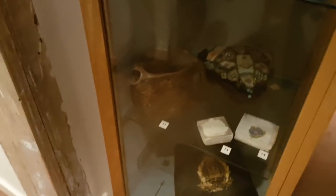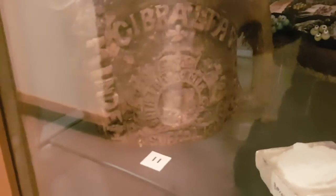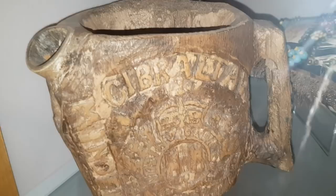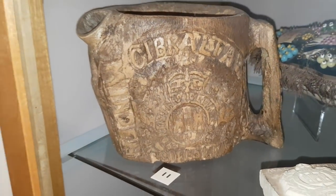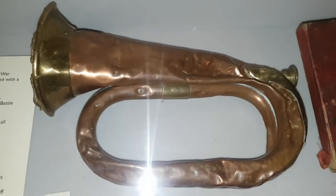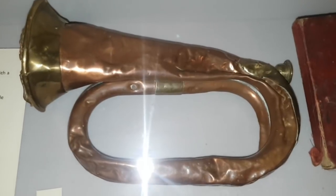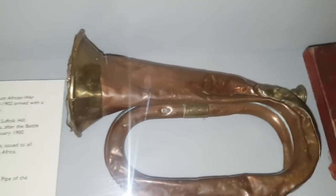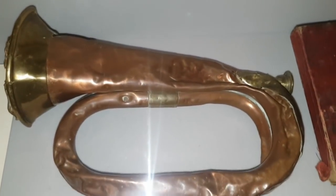Back in World War One, a soldier had carved this — that is beautiful. It's made out of a tree trunk and he'd carved it all out into a big jug. You've got a bugle here from the Boer War in January 1900, very battered. Can you imagine finding that with a metal detector?